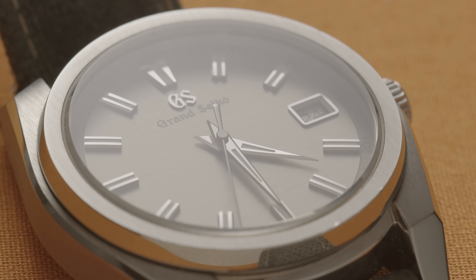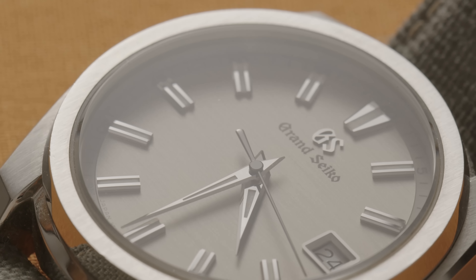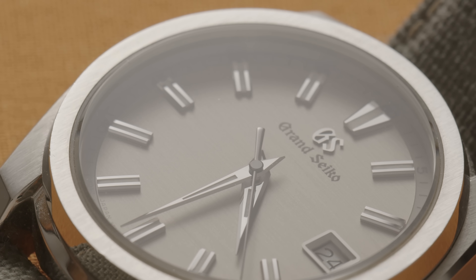Literally the only pictures I'd ever seen of it were the ones in the advert. And it's utterly fantastic. The quality is exceptional. It feels like the whole thing has been milled from a single block of steel. And the quartz movement is great too. I changed the battery on it myself recently, and it's a beautiful looking thing.